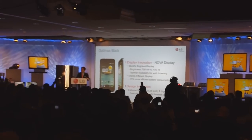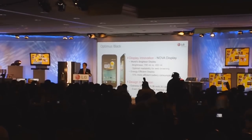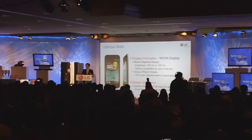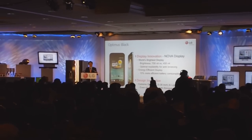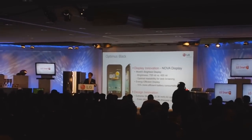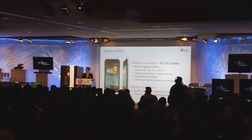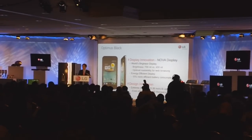Our Ultra Slim Optimus Black is just 9.2mm thick and weighs only 3.8 ounces. In this small frame it packs what we call a NOVA display, which is the world's brightest display at 700 nits, offering superior readability compared to previous displays.